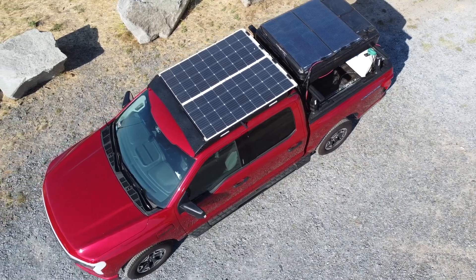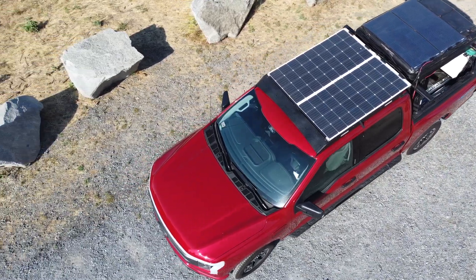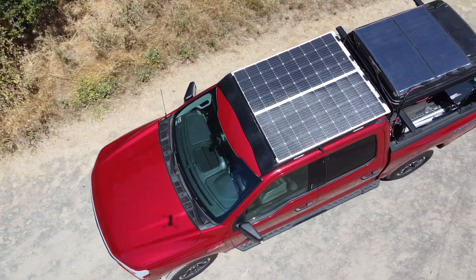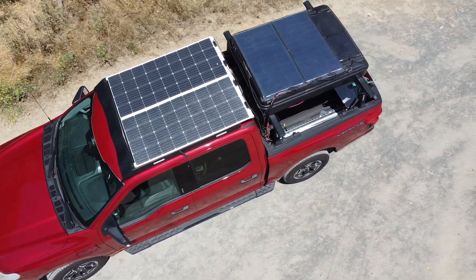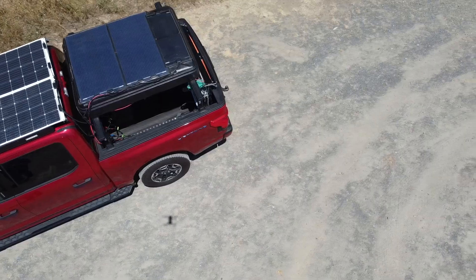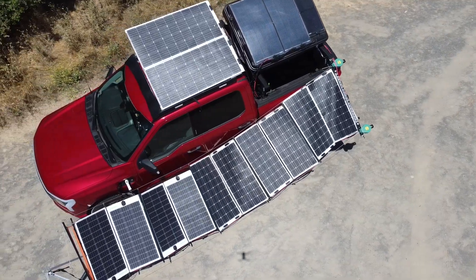I came upon a plan to add a solar collection system to the Lightning, which could supply enough power to extend overland excursions, possibly indefinitely, by spending more time in each location — essentially enough time to recharge the traction battery enough to move on to the next stop.